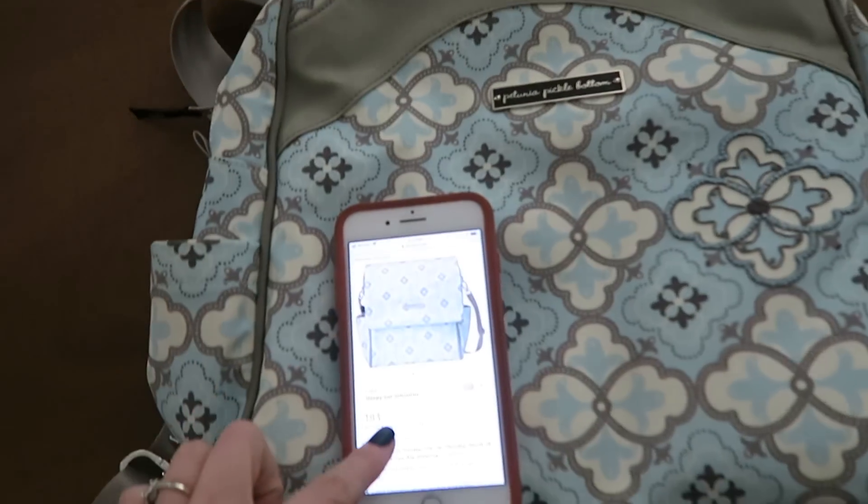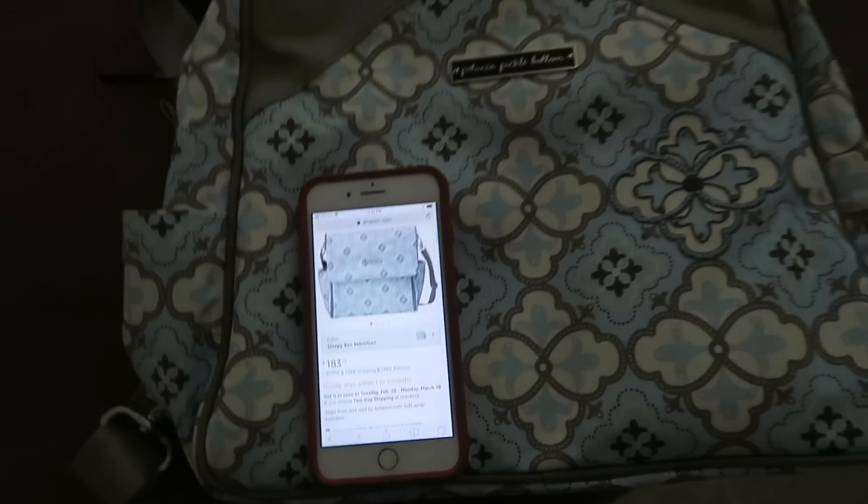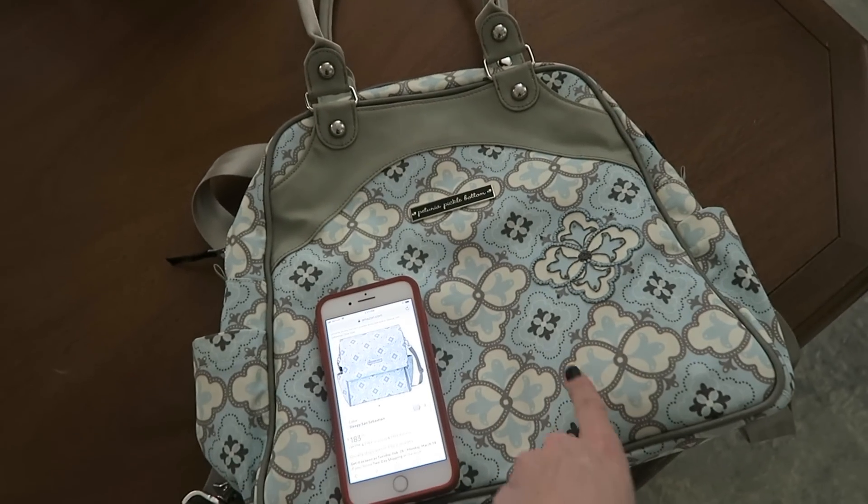I hope you guys enjoyed this video — leave it a big thumbs up if you did and I'll see you soon. Frugal sisters unite — we are sparking joy, one thrift store trip at a time. Bye guys! Petunia Pickle Bottom bags retail for $150 to $180 online — I can easily sell this and make a profit.